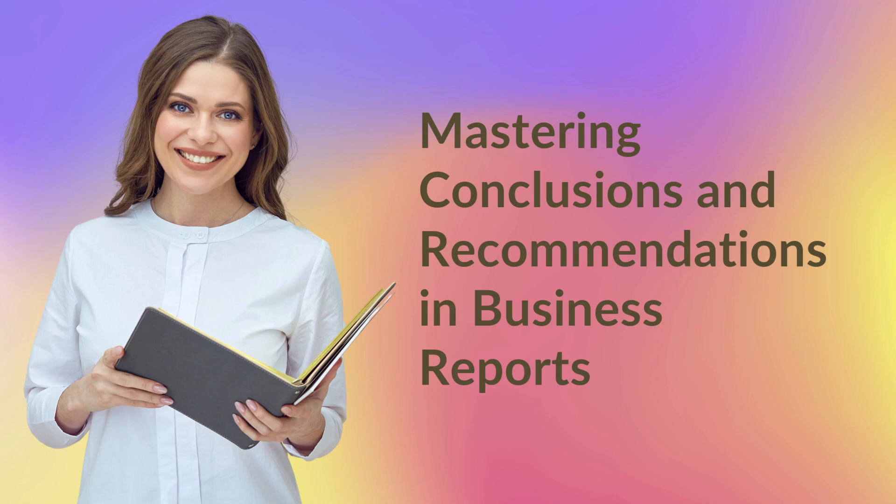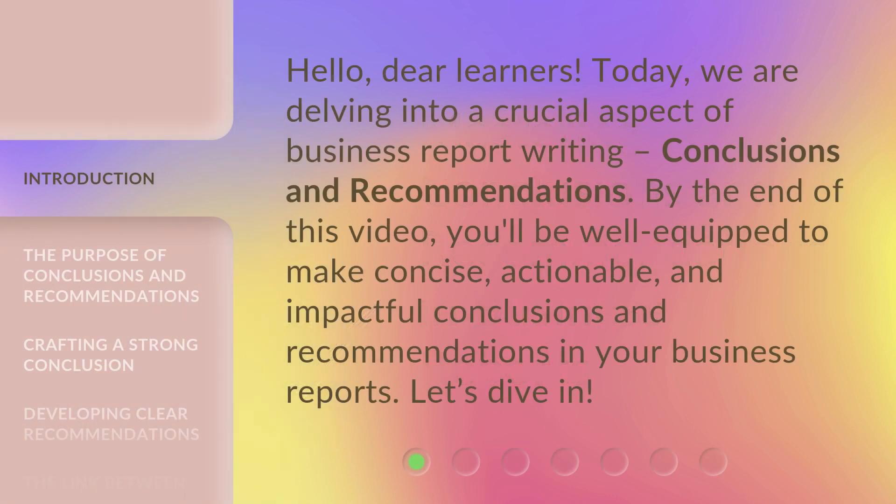Mastering Conclusions and Recommendations in Business Reports. Hello, dear learners. Today, we are delving into a crucial aspect of business report writing: conclusions and recommendations. By the end of this video, you'll be well-equipped to make concise, actionable, and impactful conclusions and recommendations in your business reports. Let's dive in.